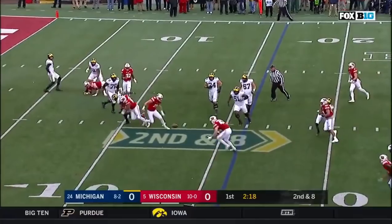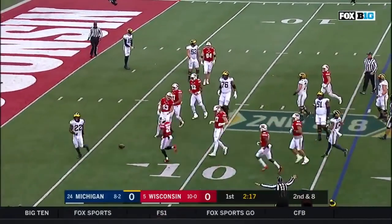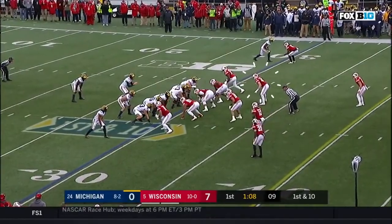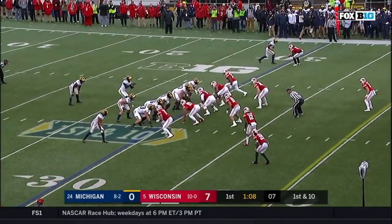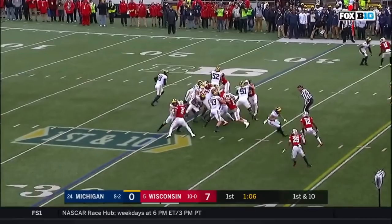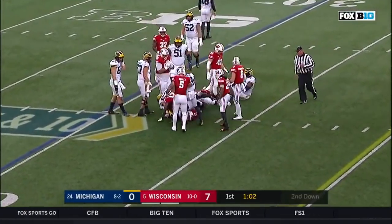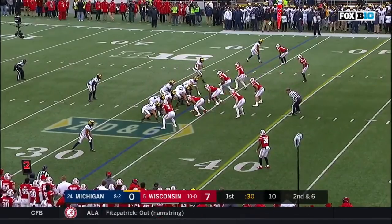Peters — here's the screen, and incomplete. First and ten at the 30 for Peters. He hands it off to Higdon, pushing forward. Grant Perry in motion.